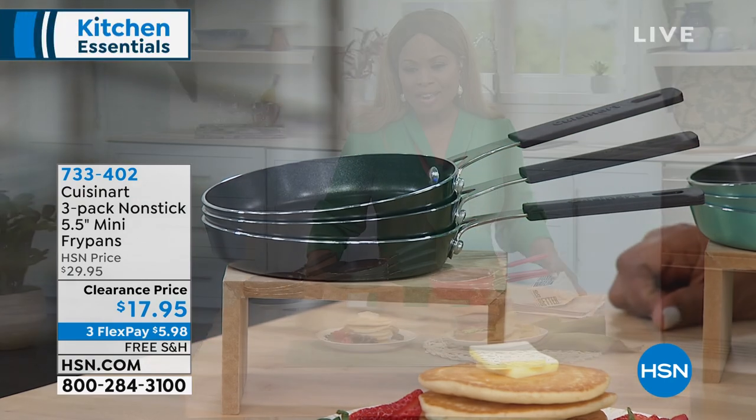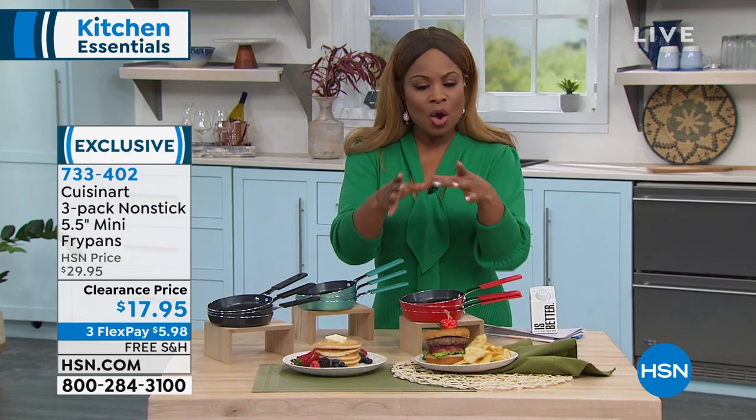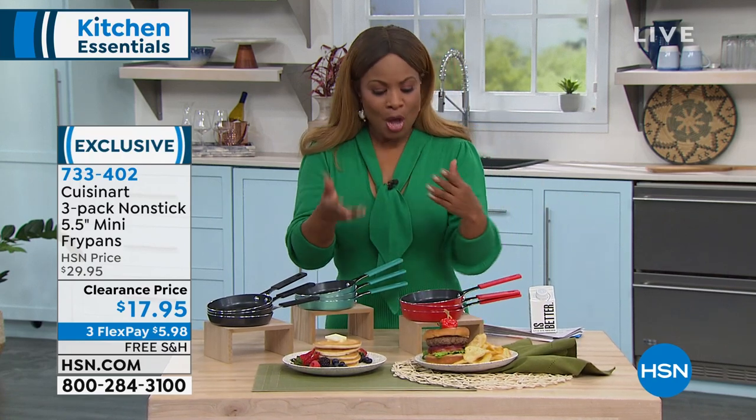I bring that up because when I look at these little mini fry pans, I think about those homes with a family of two — someone that just wants to wake up and make maybe a single pancake, or maybe fry up two eggs, or do a little mini stir-fry.